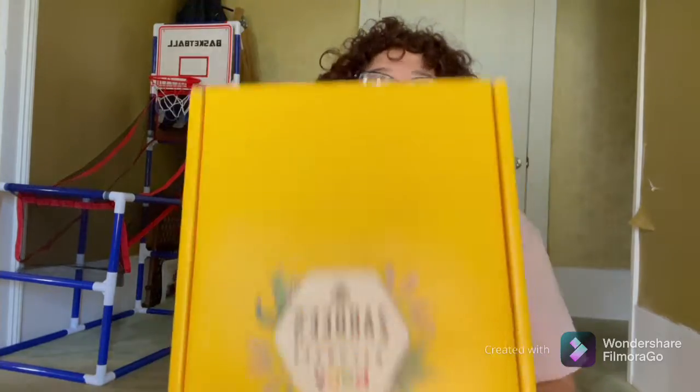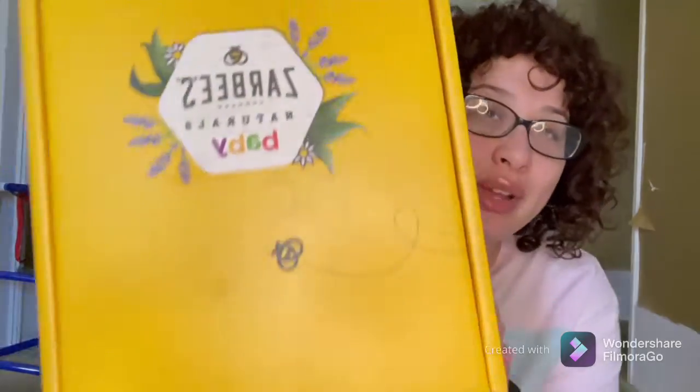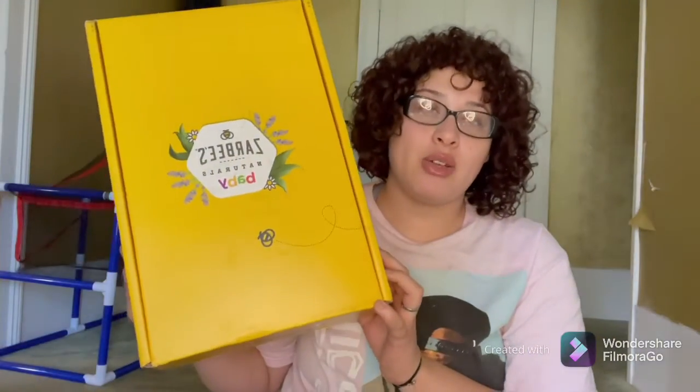If you guys want some videos on a curl routine or what I do on my wash days — sorry guys, my camera cut out — if you guys want videos on my curl journey, let me know. I wouldn't mind doing something like that. But into this next box, which I am so excited about, you guys.